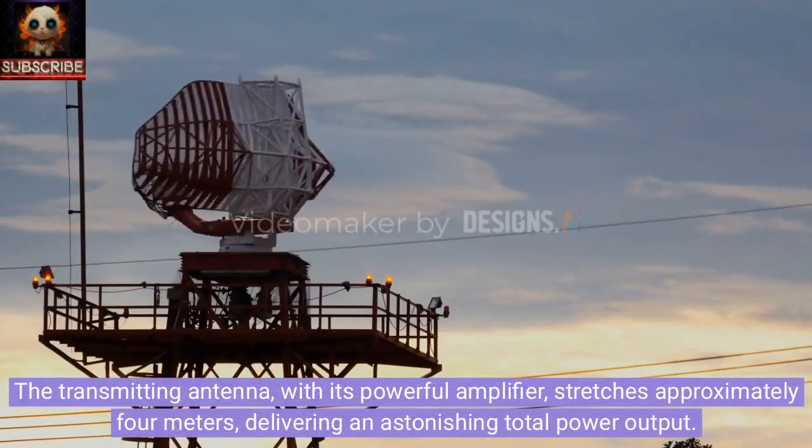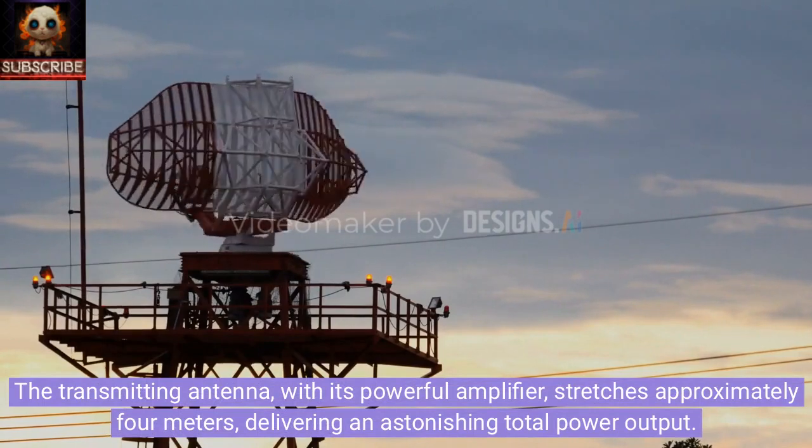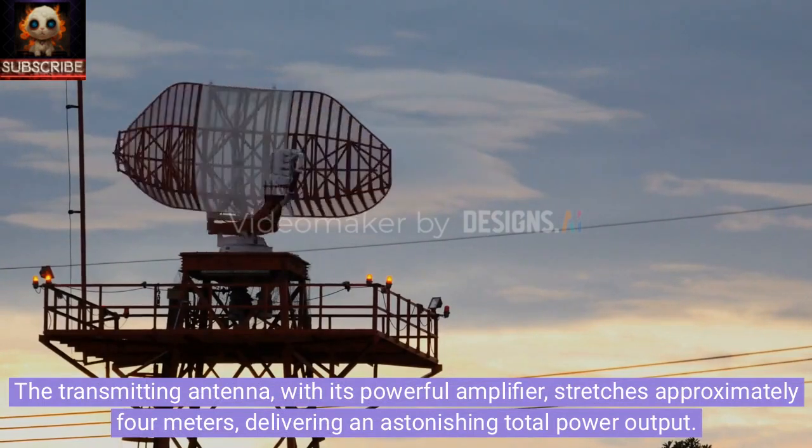The transmitting antenna, with its powerful amplifier, stretches approximately 4 meters, delivering an astonishing total power output.